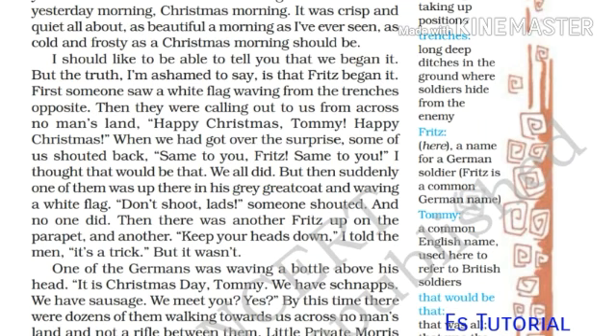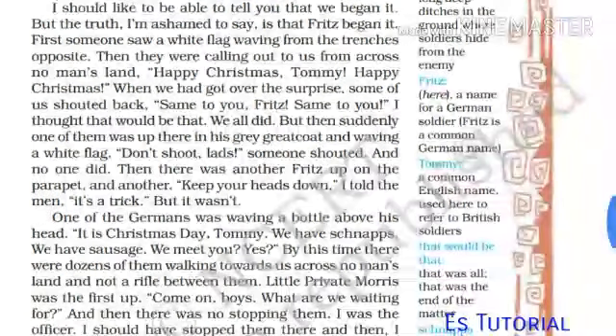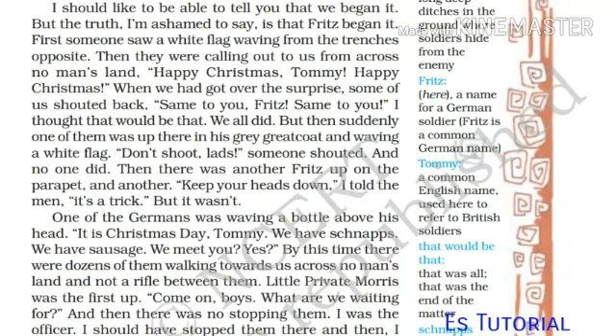'First someone saw a white flag waving from the trenches opposite. Then they were calling out to us from across no man's land: Happy Christmas, Tommy! Happy Christmas! When we had got over the surprise, some of us shouted back: Same to you, Fritz!' 'Fritz' means a name for a German soldier. 'I thought that would be that — we all did. But then suddenly one of them was up there in his grey greatcoat, waving a white flag. Don't shoot, lads! someone shouted, and no one did.'